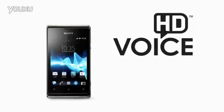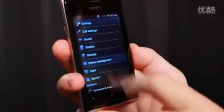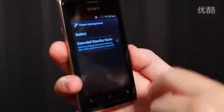Xperia E is a practical and affordable smartphone with great sound. It actually supports HD voice. It also comes with smart features for data usage monitoring, so you can keep track of your phone bill. We have also included battery power management features, so you can maximize your phone usage.